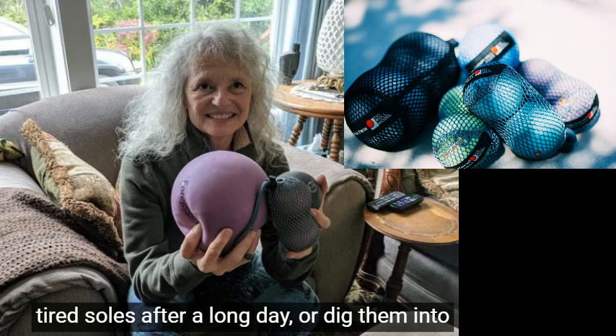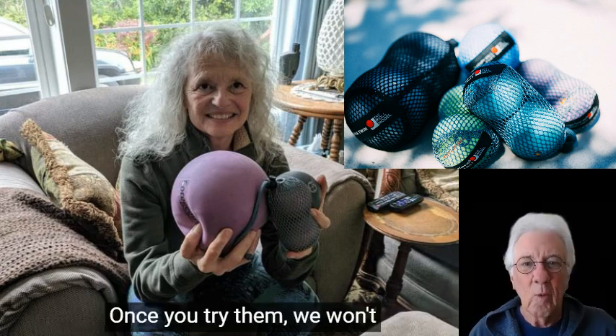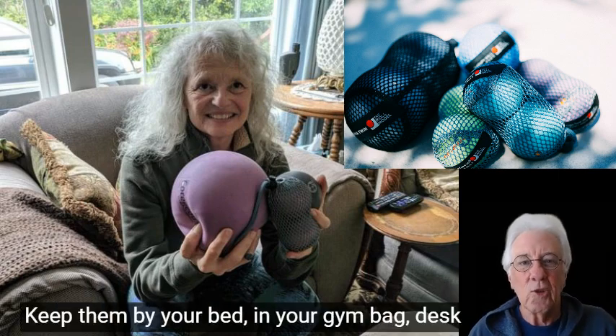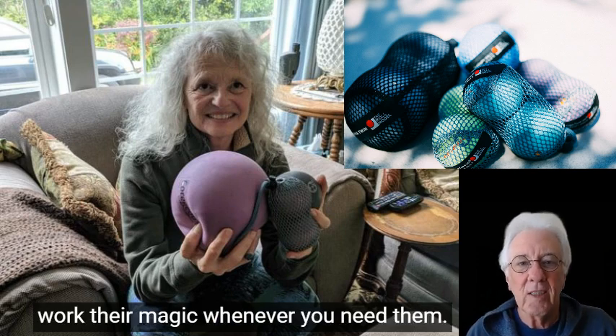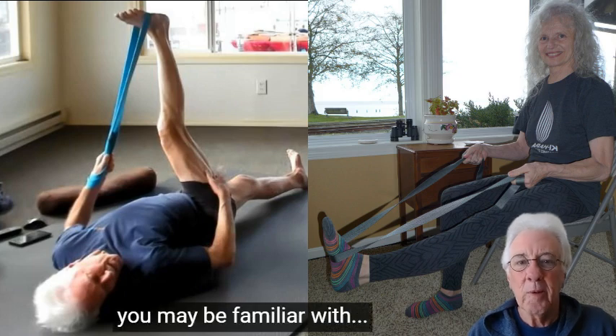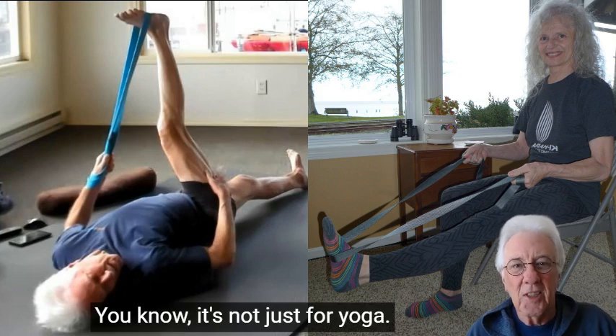Get ready to become a self-care magician as we dive into the magical world of therapy tools. These incredible tools will have you feeling like a fitness wizard, waving away aches and pains with just a flick of your wrist. We've used these tools ourselves — they've been game changers in our journey to improve mobility and fitness, and we honestly can't wait to share their powers with you.